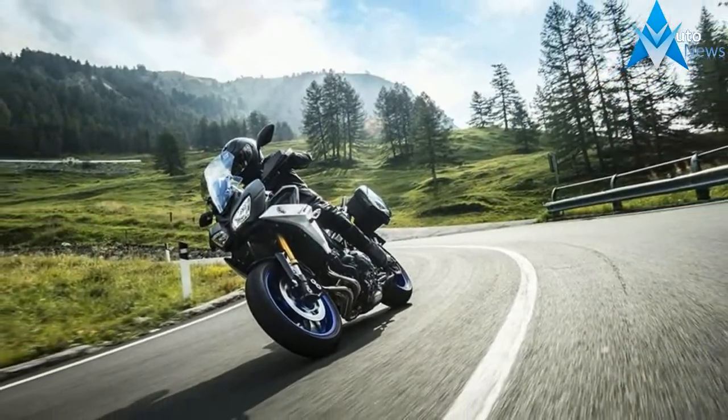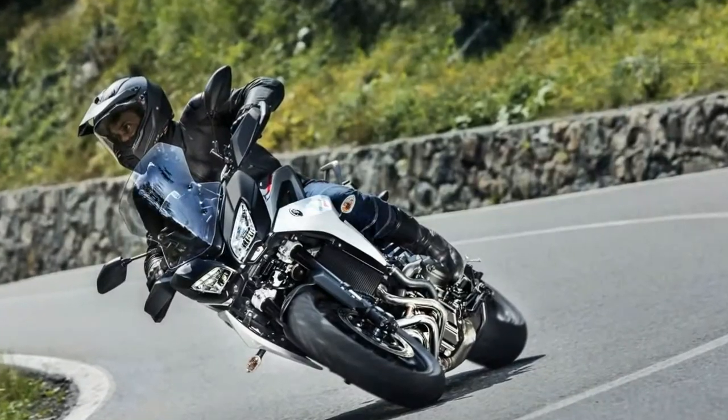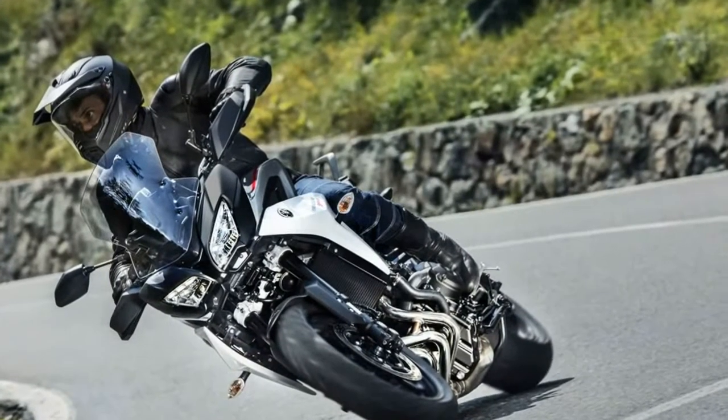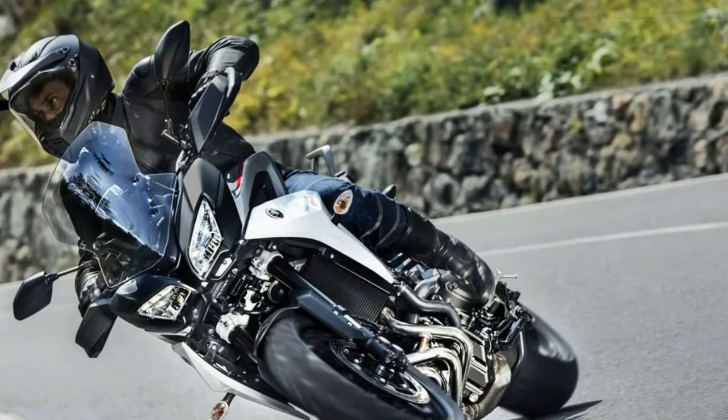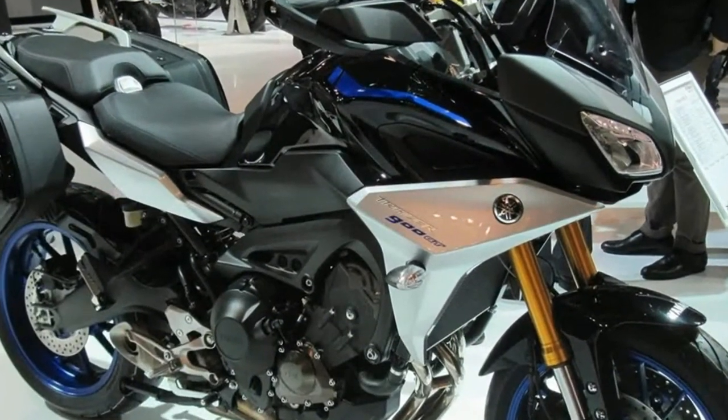Finally, the lauded sport tourer gets the fully adjustable front and rear suspension from the MT-09 it's always deserved. We're also taking the MT name from the Europeans. Honda, if you're listening, can we call the CBR 1000RR the Fireblade now?